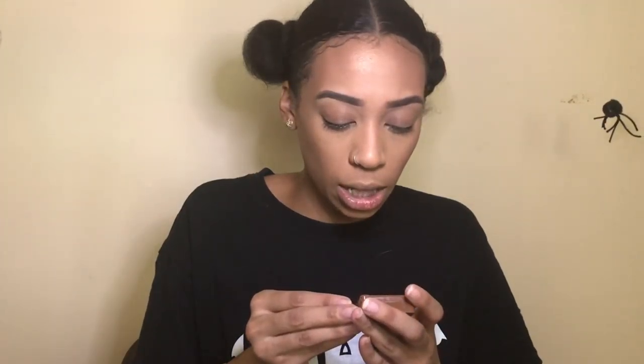Next it's the Steve Laurent blush in the color 'I'm Blushing.' It's a deep mauvey, berry-toned color, which I think will work well with my skin tone. I'm not typically a blush person. It is very pigmented, so a little really goes a long way — I put on a lot and I look like a clown. I did go a little overboard. Let me put the rest of my face on so I won't look so crazy.